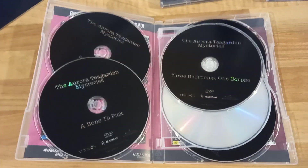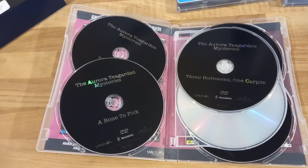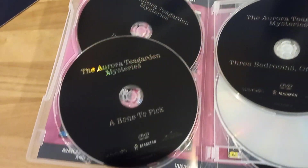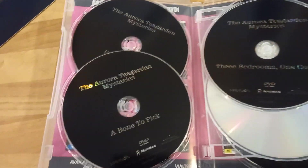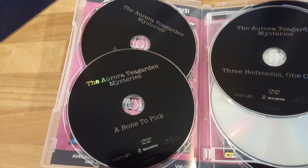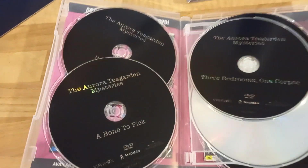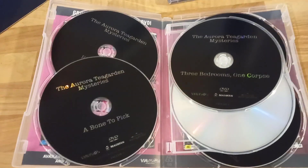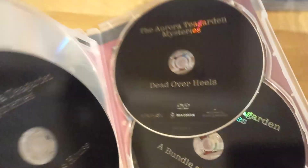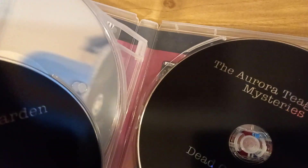The insides of the cases are identical across the board. My biggest bugbear — it's such a small thing — is that the first film, A Bone to Pick, feels like it should be in the top spot. In the six-film collection I bought this for, I actually moved the discs around and put the first film at the top. I'm not actually annoyed by it, just as a point of observation.